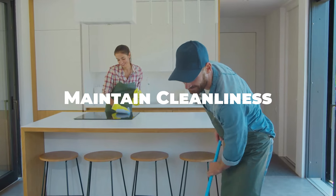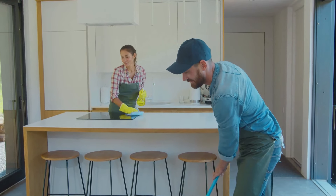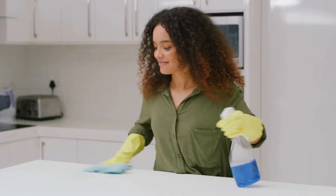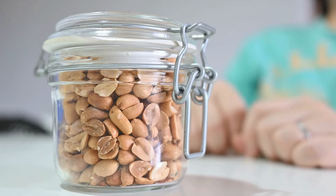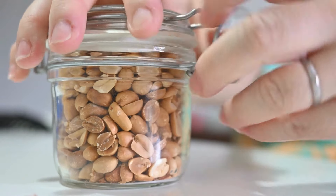Keep your kitchen clean and free of food crumbs and spills, as these can attract ants. Wipe down countertops, sweep floors, and clean up any spills promptly. Store food in airtight containers to prevent ants from accessing it.